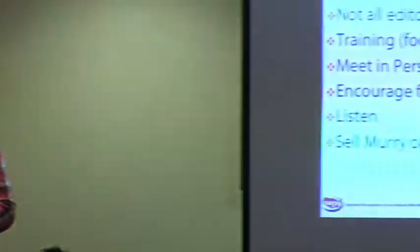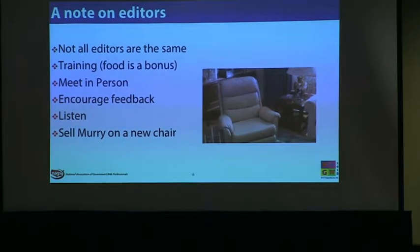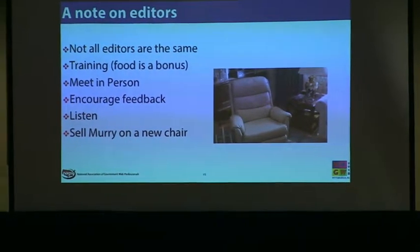A note on editors — not all editors are the same. HR and the Sheriff Department were in there helping with HTML and images. But I had one editor who sat through a training session completely frozen. After working with her one-on-one, it turned out she was very nervous because she was so used to just throwing things in a Word document and sending them to us. Now she's in there all the time and comfortable. When training, food is huge — throw some pizza out and you'll be surprised how many people show up.